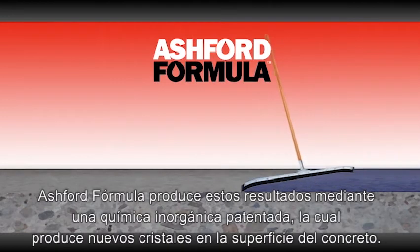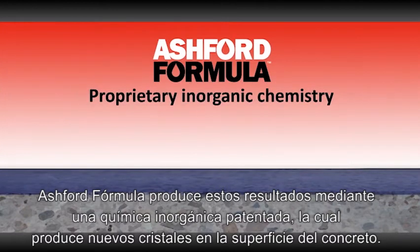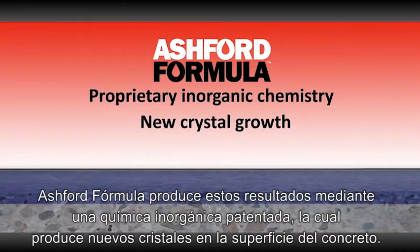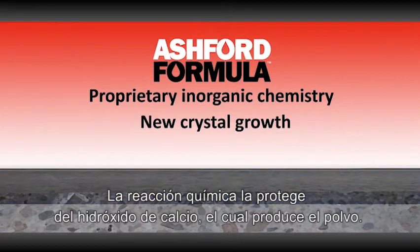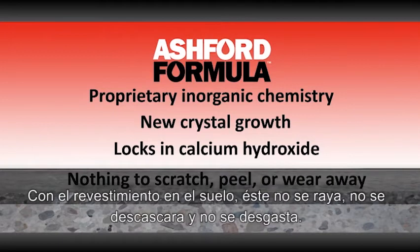The Ashford Formula produces these results by means of a proprietary inorganic chemistry that grows new crystals within the concrete surface. The chemical reaction also locks in the calcium hydroxide, which normally causes dusting. With no coating on the floor, there is nothing to scratch, peel, or wear away.